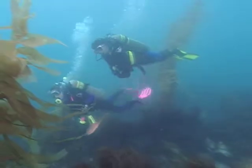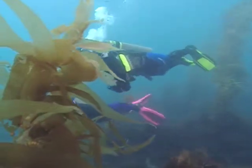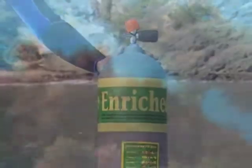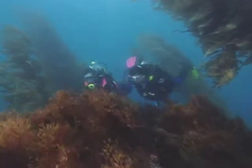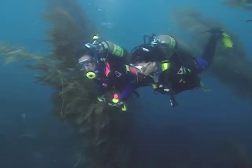Ever wonder why some divers continue underwater long after others are forced to ascend? Chances are they're diving with enriched air. Enriched air is one of the latest tools in diving. It allows you to dive longer and get the most out of your underwater adventure. And isn't that what every diver looks for?